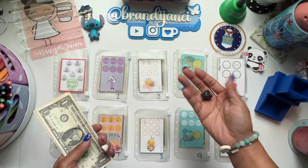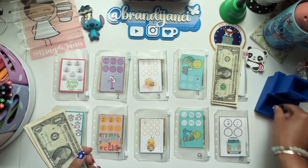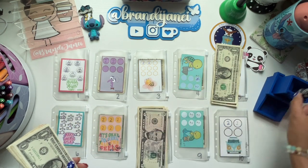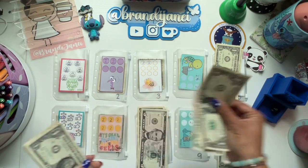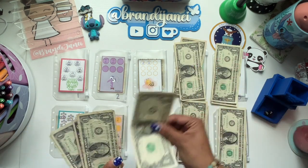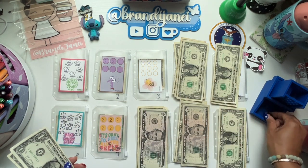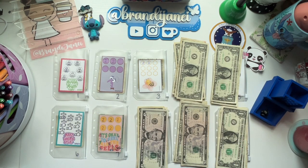I'm going to roll the dice and wherever it lands gets the money. So — five, eight, eight, ten, nine, four, four, nine — and the last one already — ten. Goodness gracious.